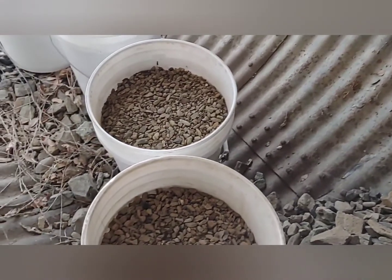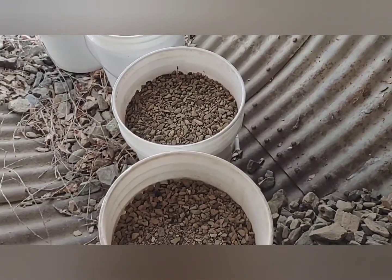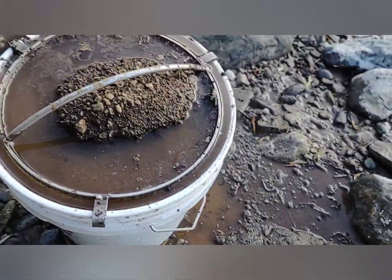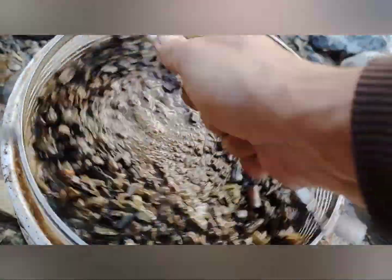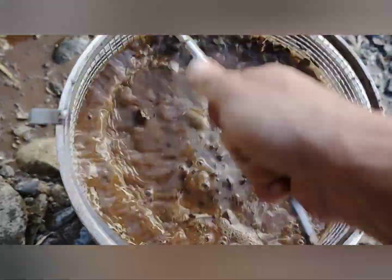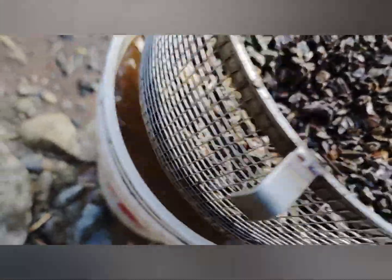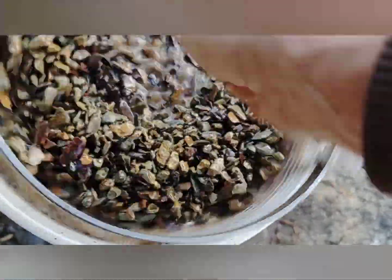I'll take them home and run them through the Keene Mini Max High Banker. I'll classify them first from half-inch down to quarter-inch — I'm going to wet classify it to help break up the clay so it'll run through the sluice better. One thing about the armor classifier: you can take about a quarter to a third of a five-gallon bucket of material and drop it in there. That's quarter-inch mesh — it works really well. If you haven't tried one of these, they're worth the money.